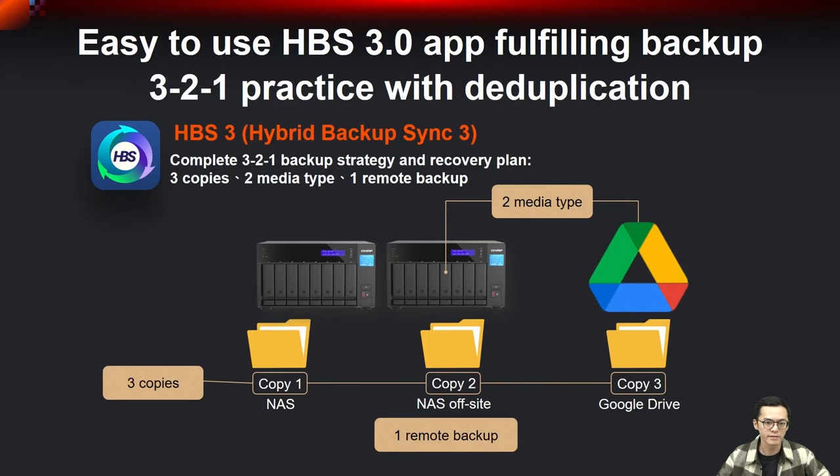For data security, we recommend using HBS3 to fulfill the 3-2-1 backup practice. The 3-2-1 rule means: prepare three copies of important files, store them on two different media (such as NAS and Google Drive), and keep one copy offsite (such as a NAS at home, at the company, or in another country). We recommend using two NAS units to achieve this government-level data backup strategy: three copies, two types of storage, and one offsite copy.